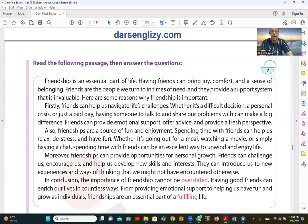Also, friendships are a source of fun and enjoyment. Spending time with friends can help us relax, de-stress, and have fun. Whether it's going out for a meal, watching a movie, or simply having a chat — spending time with friends can be an excellent way to unwind and enjoy life.